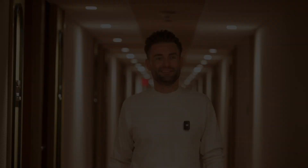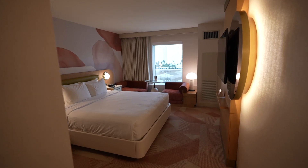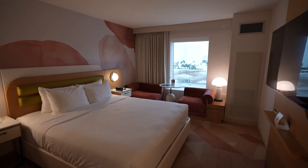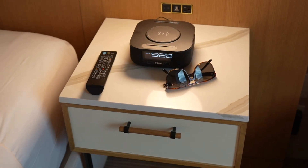Here you go — the cheapest room at MGM Grand. It's a studio room and it costs $120 per night. It's a pretty small studio, but it's the newest renovation at MGM.